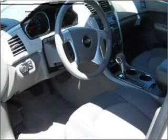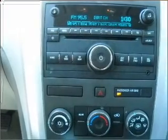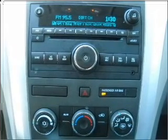Air conditioning, power door locks, power windows, power steering, cruise control, an AM-FM stereo, an adjustable tilt steering wheel. Call today to schedule a test drive.